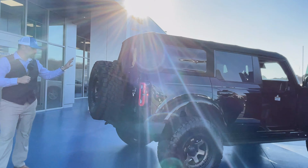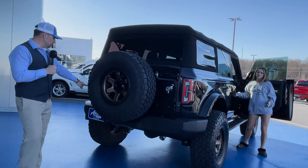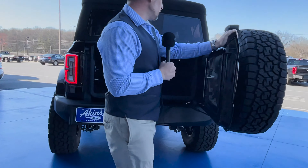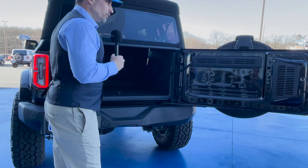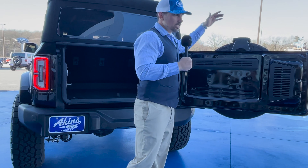Coming around to the back, we've got a spare tire carrier that we're going to do in gold as well, along with a custom Ford emblem. The rear swing gate opens up more than a Jeep's typical 90 degrees, so when you're loading up you've got more area to maneuver. There are additional accessories we can discuss later for this rear area.